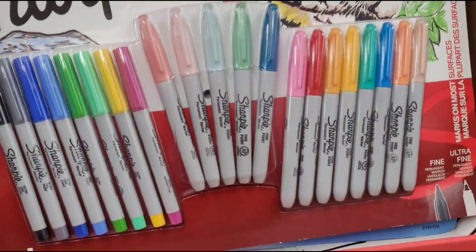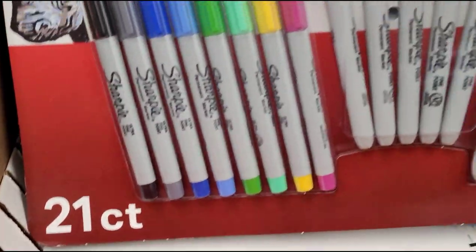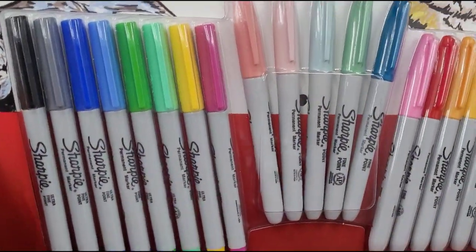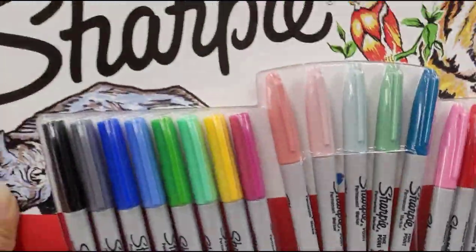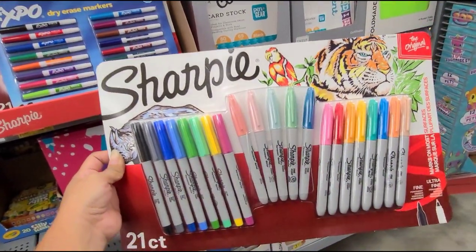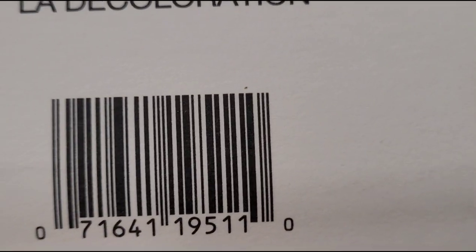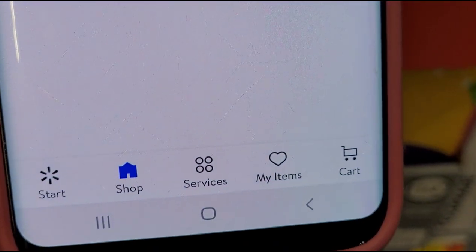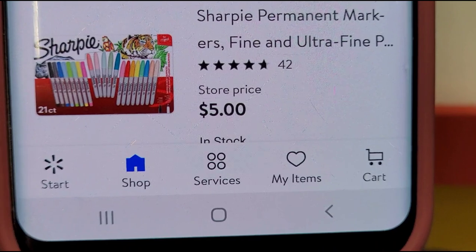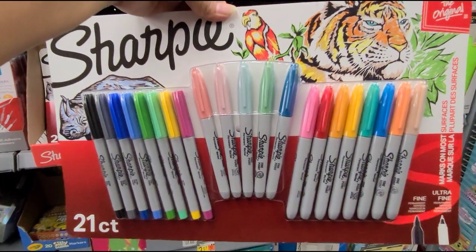I scanned this Sharpie here — this big one — it comes with 20-21 counts. I remember seeing Leticia V and Harriet Cells showing this in their videos, so I decided to scan it. That is the barcode. It's ringing up for $5 — check your Walmart, it might be a better deal. A different location had it for $2.50, so just keep an eye out.